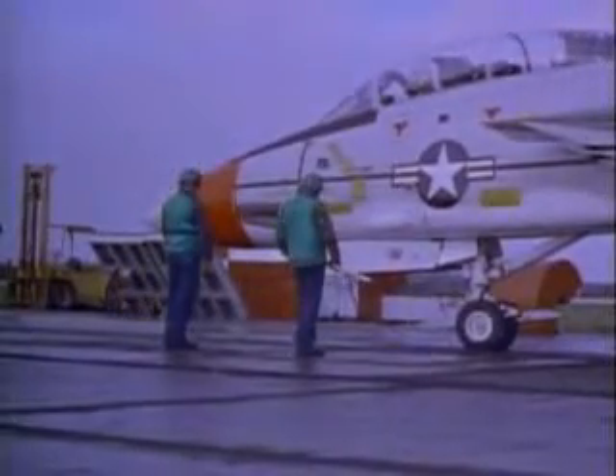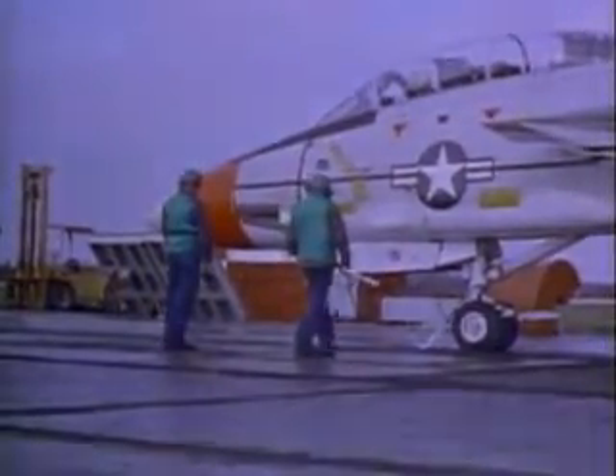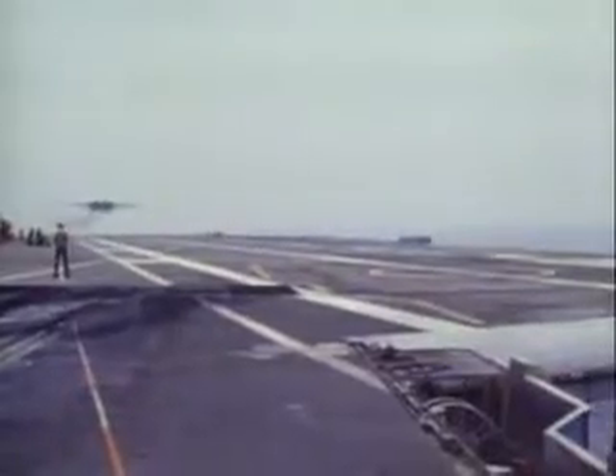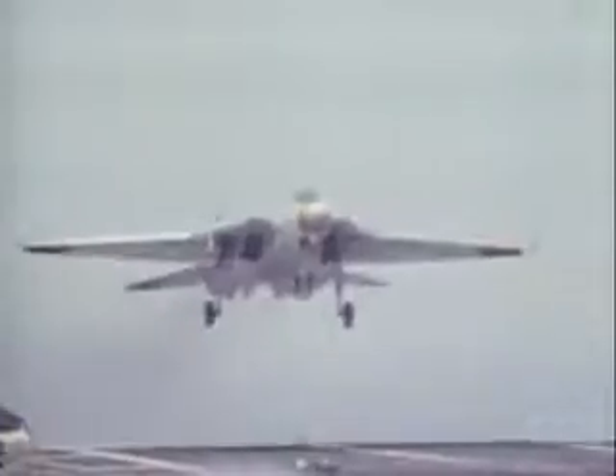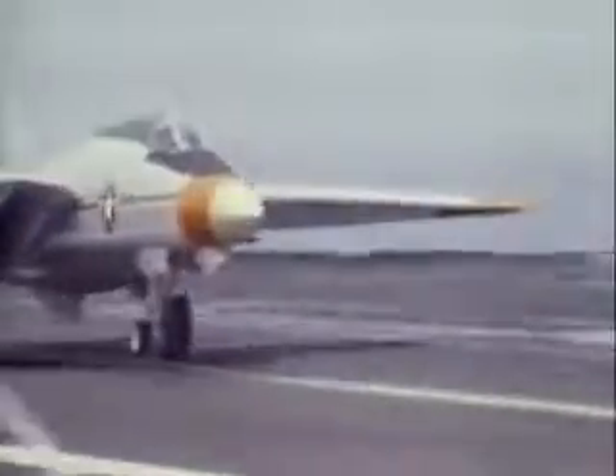Prior to carrier testing, a prototype was catapult tested at Patuxent River Naval Air Station. And on June 28th, 1972, the first Tomcat flown by a Navy pilot landed on the aircraft carrier Forrestal.